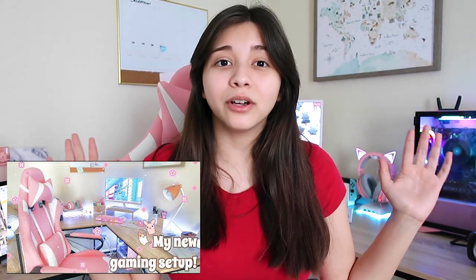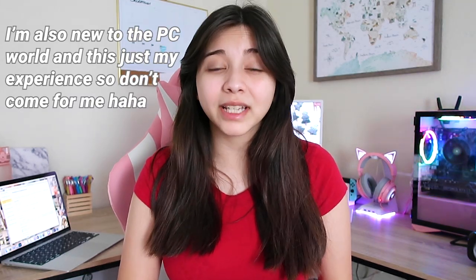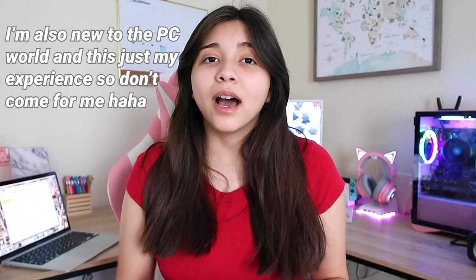A few months ago I posted a PC setup video and it really popped off, and you guys had lots of questions to ask me. So I figured I'd compile all those questions into one video and answer them all here. Just letting you guys know I'm not a tech person, so none of this is going to be really in-depth — it's going to be more questions that my audience has been asking. I'm not really a techie person, I had someone else help me with this stuff.